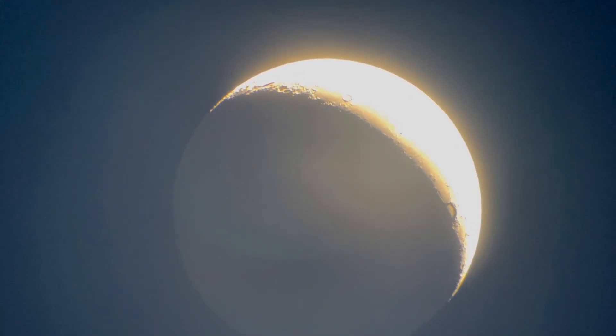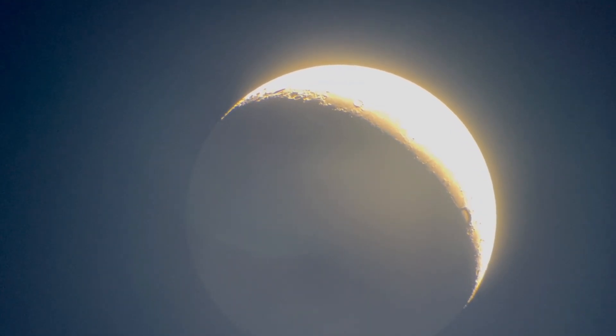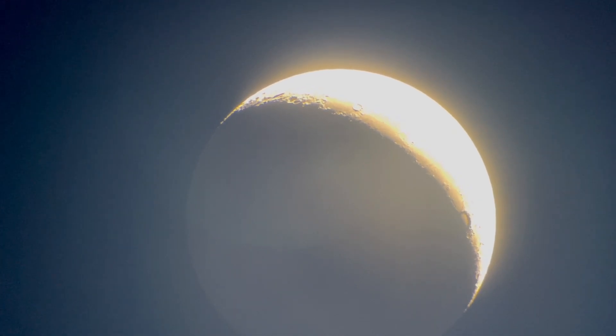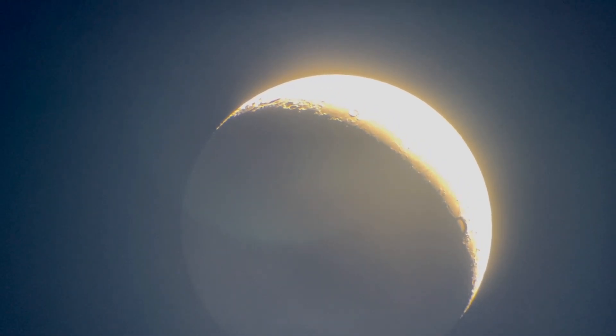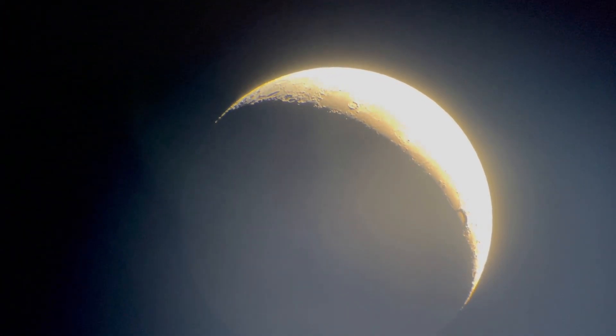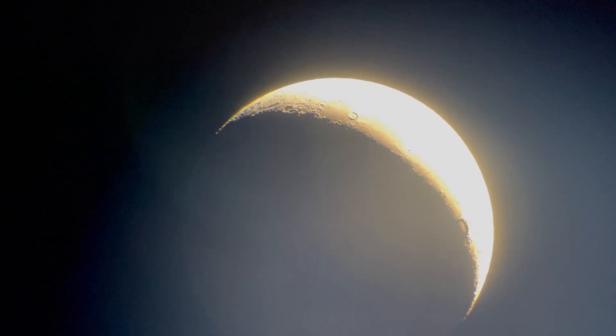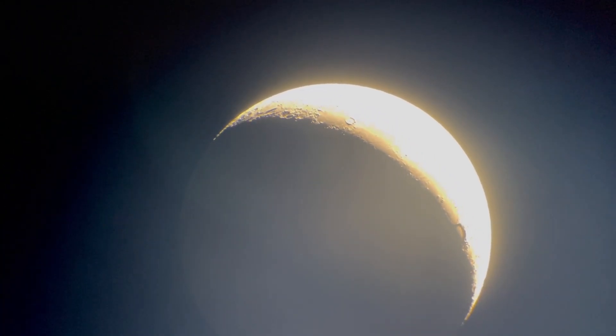We'll finish with the moon — a waning crescent moon, really a beautiful sight. You can see some earthshine on the dark side. You really get the sense of the moon as a world, as a sphere, when you look at it through a telescope during the crescent phase.